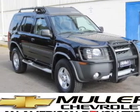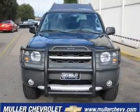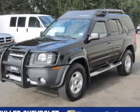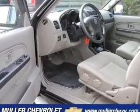Whether you are hauling the family through the urban jungle or heading out to the trails, this spacious 2003 Nissan X-Terra will get you there. This X-Terra is spacious enough for up to 5 and comes equipped with AM/FM stereo, CD player and more.